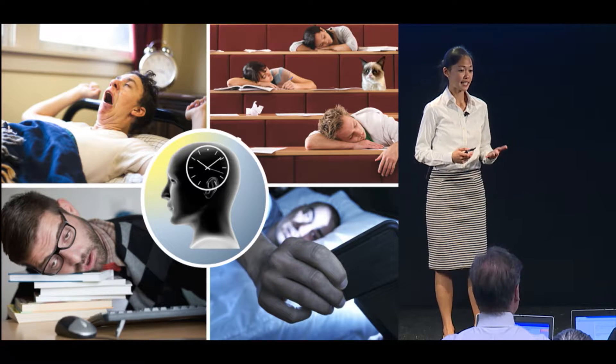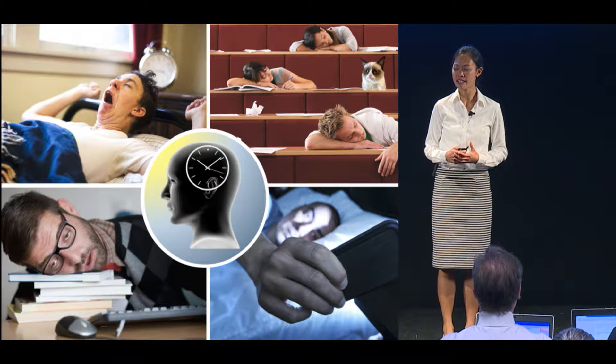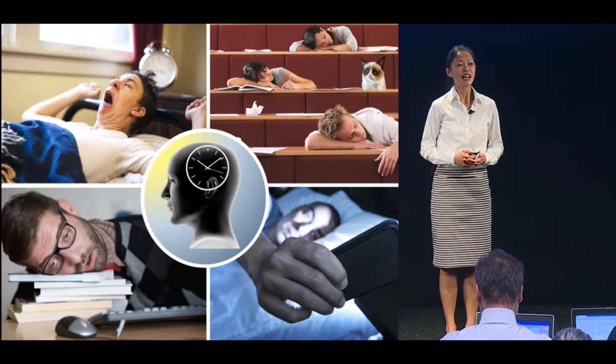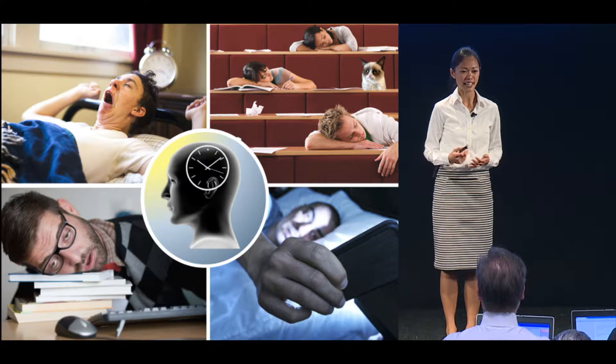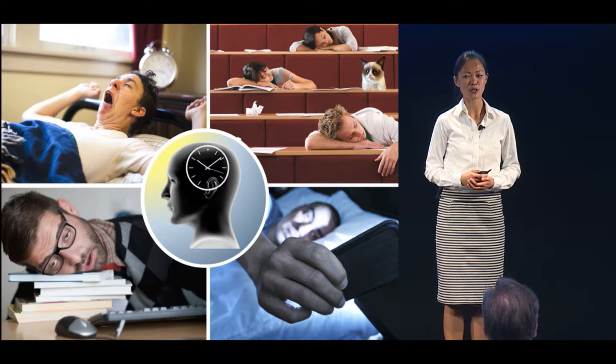A disruption to sleep is a disruption to the body's internal clock — a clock deep within the brain that controls sleep-wake cycles and other daily patterns. A defining feature of the internal clock is its ability to synchronize to the surroundings, such as to light. For example, light is what allows us to adjust to new time zones when we travel.